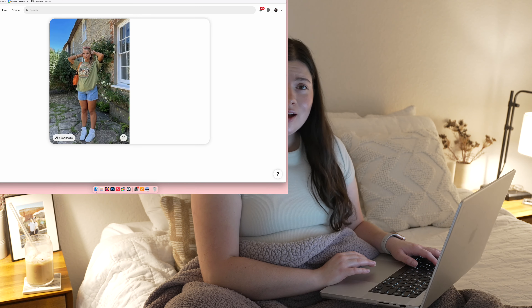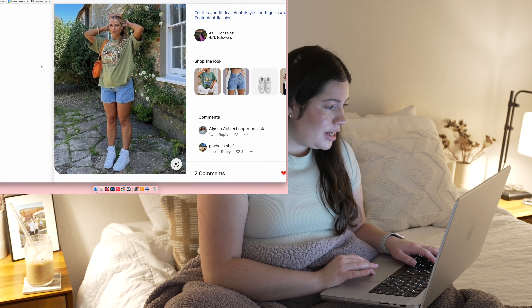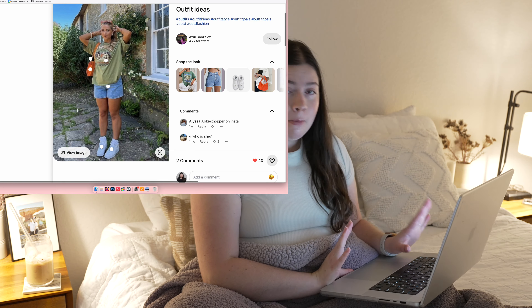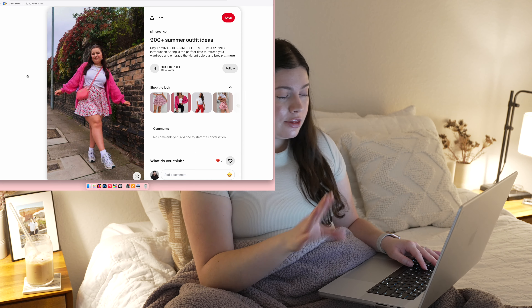Good morning guys, welcome back to my channel and welcome back to another video. Since it's now officially summer, I want to start doing weekly summer vlogs on my channel, so that is what I'm starting today. I am just getting ready for the day — today should be fun.